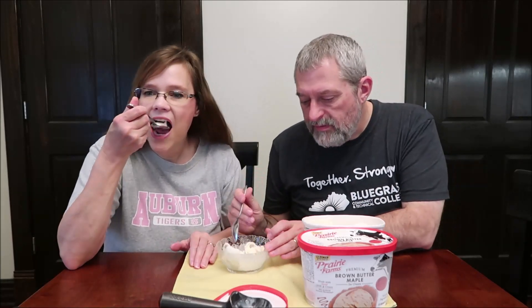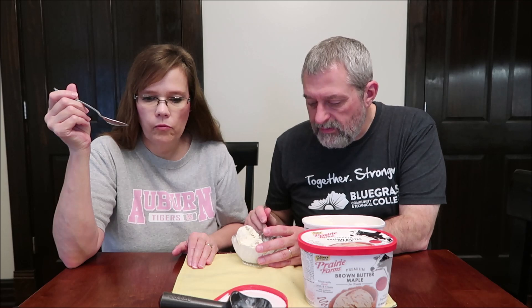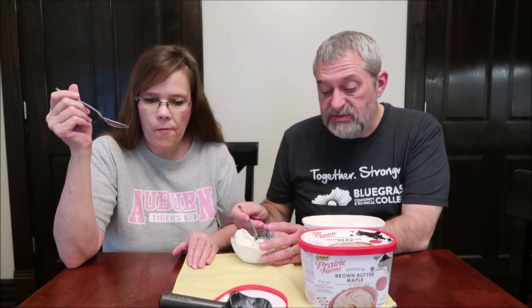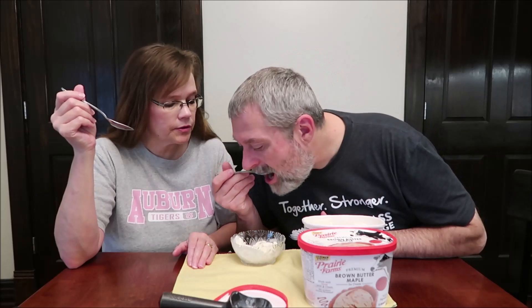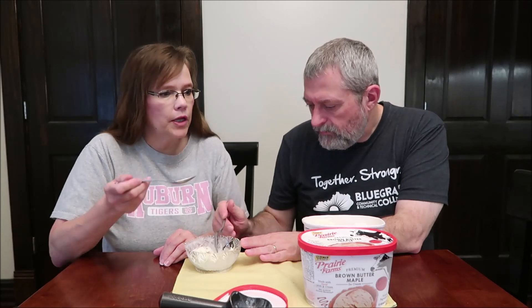I'm going to try just the vanilla first since there's plenty to choose from. That tastes like maple. The vanilla actually doesn't taste like plain vanilla — it tastes like maple. It's not bad.